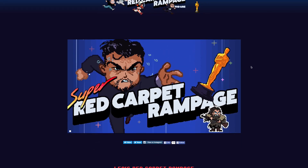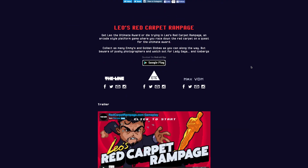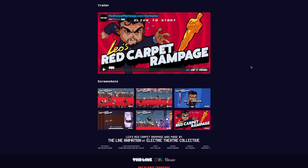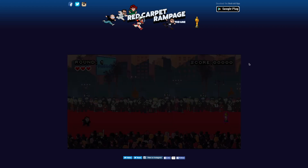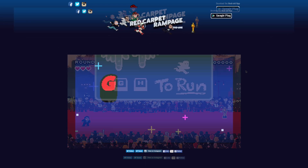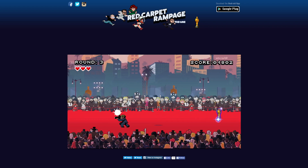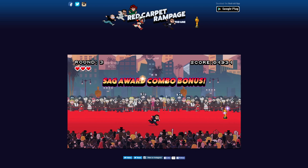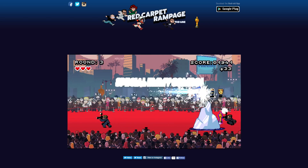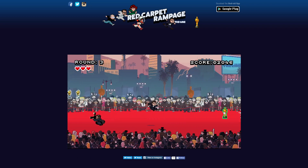Number 2: Leo's Red Carpet Rampage. Built by design team The Line, this arcade-themed game is absolutely hilarious, but nonetheless a genius spin on the Leo needs an Oscar saga. The entire website, down to the social media icons and text, is designed around the classic pixelated graphics of some of our favorite childhood arcade games. The game is really fun to play and is a great exercise for your hands.